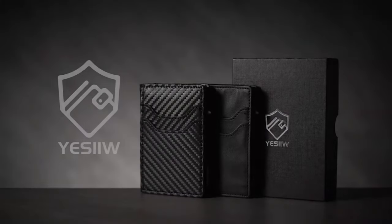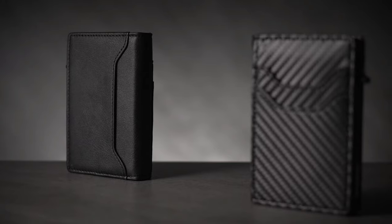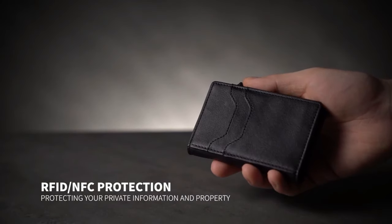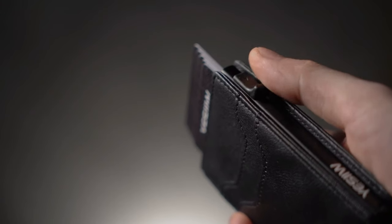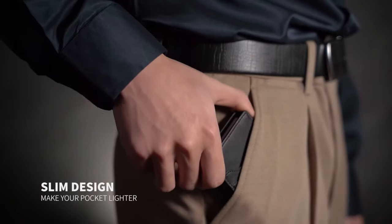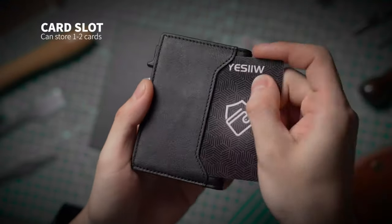Yesel Wallet for Men: The Yesel Wallet for Men presents a fusion of practicality and style, making it a standout accessory for modern gentlemen and an ideal gift for fathers. Crafted with meticulous attention, this wallet embodies minimalism at its finest. It shields your sensitive information from electronic theft, providing a secure haven for your essentials. The pop-up card holder mechanism offers swift and effortless access to your cards, ensuring you're always ready for transactions on the go. An included ID window adds convenience and organization to your daily life, eliminating the need to fumble through your wallet.